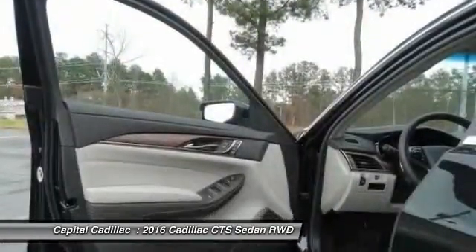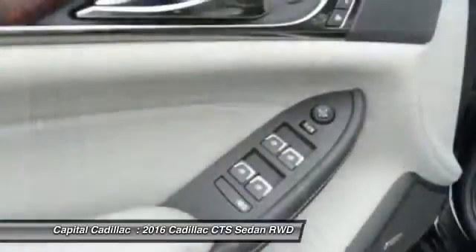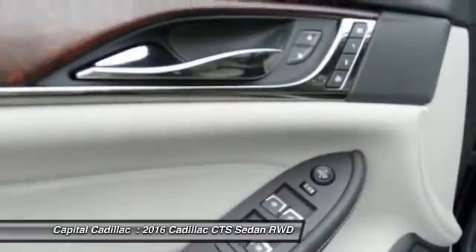Front alloy wheels, power steering, four-wheel disc brakes, center armrest. Come take a test drive today.